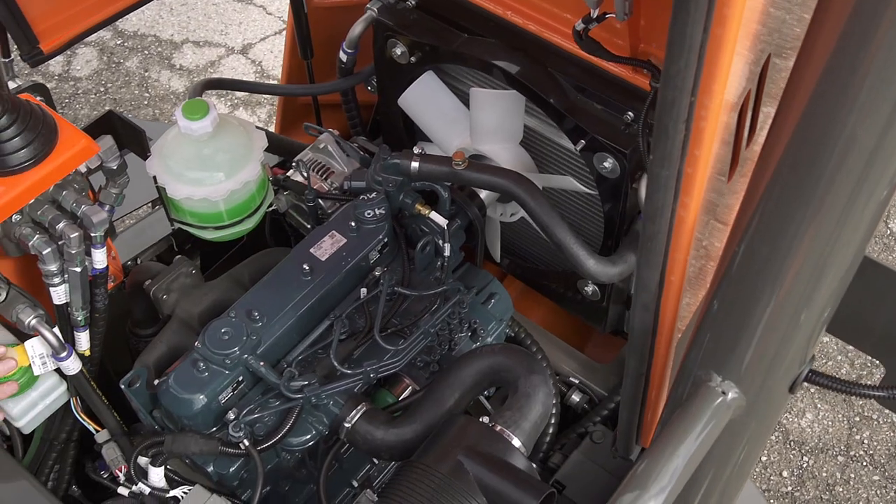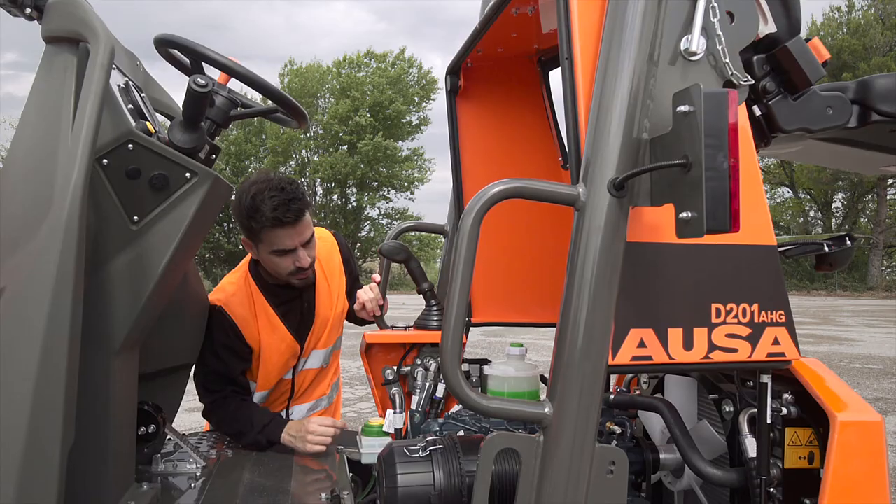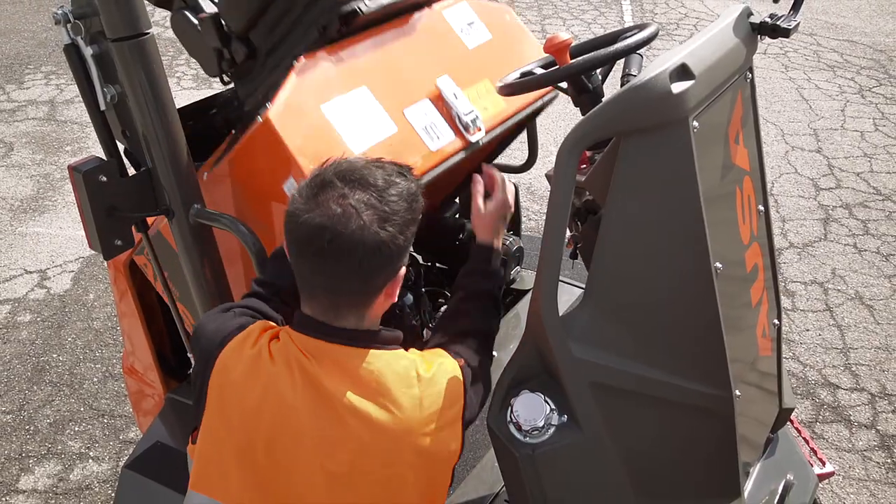The power unit is located here: a reliable 18.5 kW 4-cylinder Kubota engine with no particulate filter.